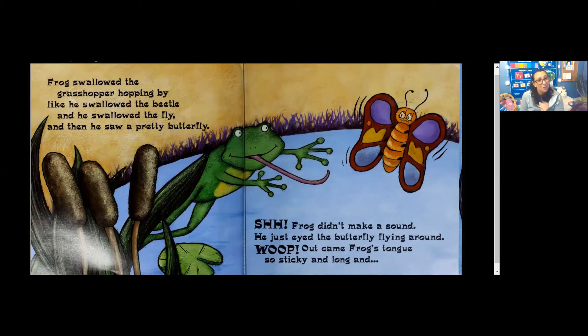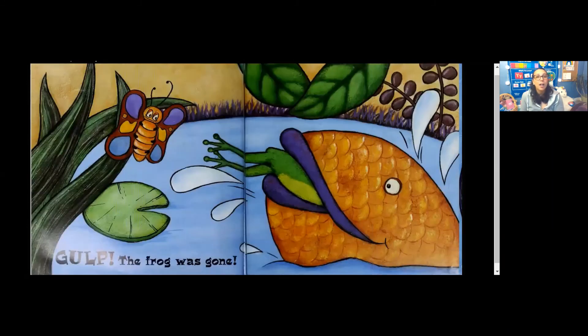Do you think he's gonna eat the butterfly? Gulp! The frog was gone. Oh my goodness! I did not think that was gonna happen! The end. What a very, very silly, silly story. All right, thanks for joining for storytime and I'll see you guys later!